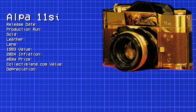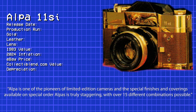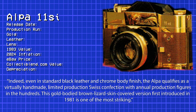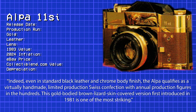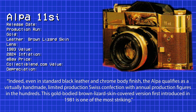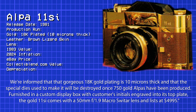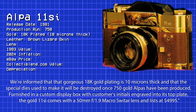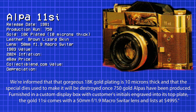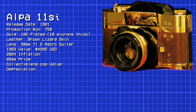This camera, I have to admit, is one I'd never heard of: the Alpa 11 SI Gold. Alpa is one of the pioneers of limited edition cameras, and the special finishes available on special-order Alpas are truly staggering, with over 15 different combinations possible. Even in standard black leather and chrome, the Alpa qualifies as a virtually handmade, limited production Swiss confection with annual production figures in the hundreds. This gold-bodied, brown lizard skin-covered version, first introduced in 1981, features 18-karat gold plating 10 microns thick, and the special dyes will be destroyed once 750 gold Alpas have been produced. Furnished in a custom display box with the customer's initials engraved in its top plate, the Gold 11 SI comes with a 50mm f1.9 Macro Switar lens.